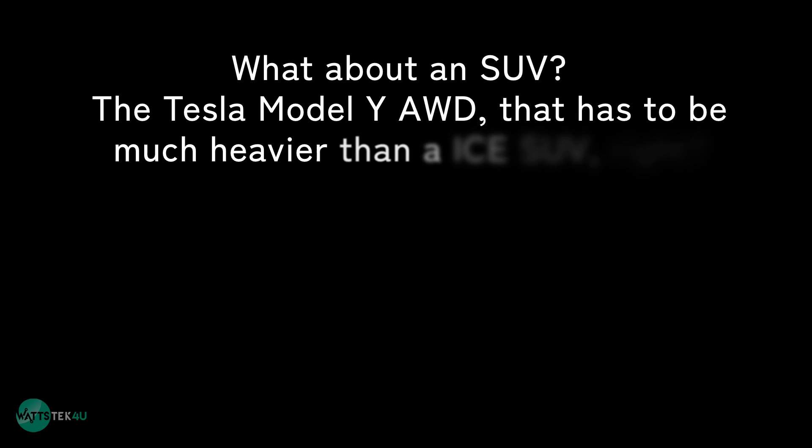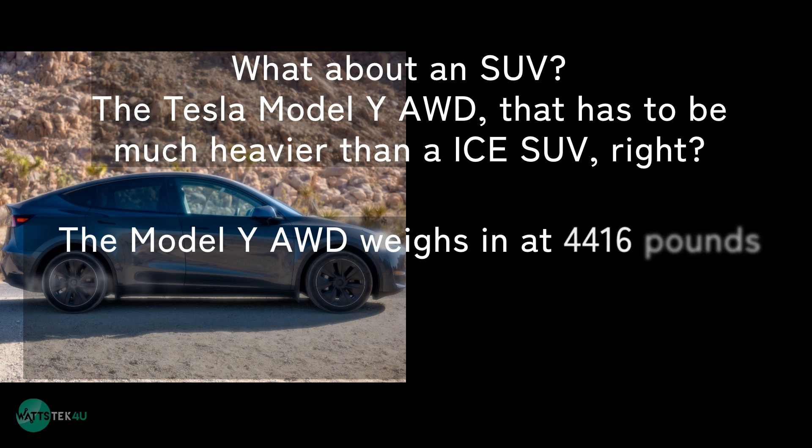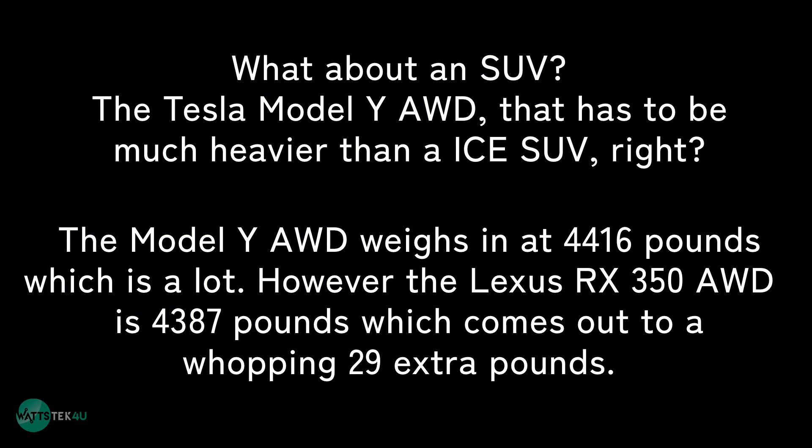What about an SUV? The Tesla Model Y all-wheel drive — that has to be much heavier than an ICE SUV, right? The Model Y all-wheel drive weighs in at 4,416 pounds, which is a lot. However, the Lexus RX 350 all-wheel drive is 4,387 pounds, which comes out to a whopping 29 extra pounds.